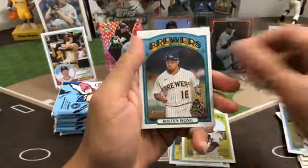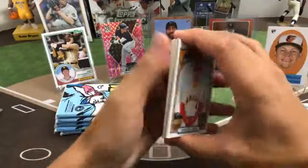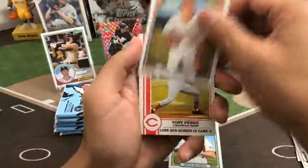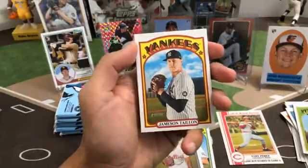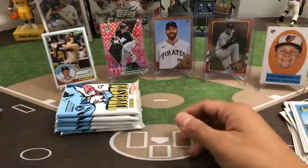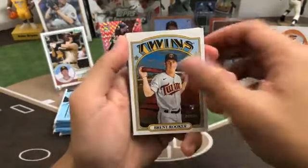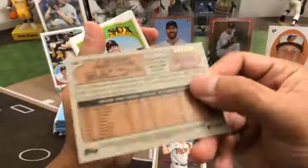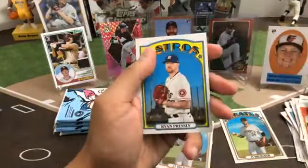Next pack — Colton Wong. Jose Iglesias, Joe Musgrove, Dane Dunning Rangers rookie, JoJo Romero for the Phillies, World Series insert Tony Perez for the Reds, Adam Eaton, Jameson Taillon, Julián Merryweather rookie for the Blue Jays, and Myles Mikolas. Brent Rooker Twins rookie, Marcus Stroman, Manny Machado, there's a JT Brubaker rookie — Chrome, numbered 999 — Christian Arroyo, Mike Zunino, JT Brubaker Pirates, Eddie Rosario, and Ryan Pressly.